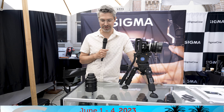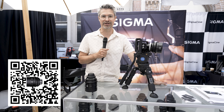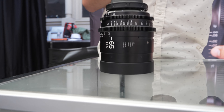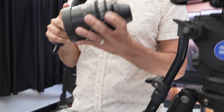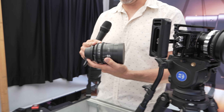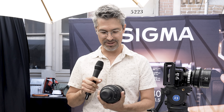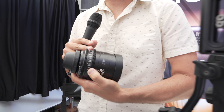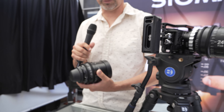My name is Graham Ehlers-Sheldon. I'm a Sigma Cine ambassador. We're here at Cinegear 2023. My favorite lens these days is the 65mm T1.5. It fills what some people might consider a tiny gap between 50mm and 85mm. It's just an absolutely gorgeous focal length. T1.5, covers full frame, 43.3mm image circle, and has that unified front diameter for matte boxes, which just makes my life easier on set when I'm changing matte boxes.